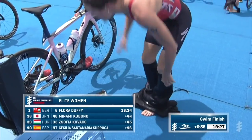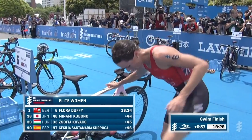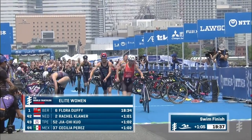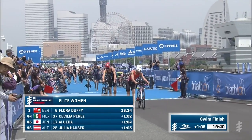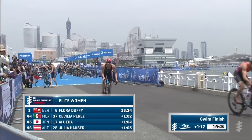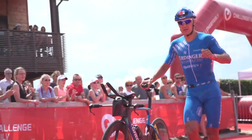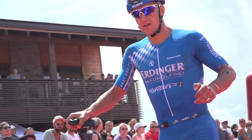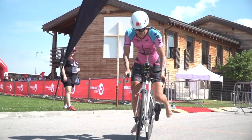Moving into transition — nailing T1 as an ITU athlete is essential. All they have time to do is grab their helmet and their bike, and pretty much everybody will be doing a flying mount. There's no time for stopping and getting onto your bike because the pack will have gone. Whereas in long distance triathlon, it's a bit more methodical. Sometimes athletes will be putting a race belt on for the bike, and you'll even see some putting on aero socks over their shoes, because in the grand scheme of things it's 112 miles or 180K of biking, so a few seconds in T1 don't make such a difference.